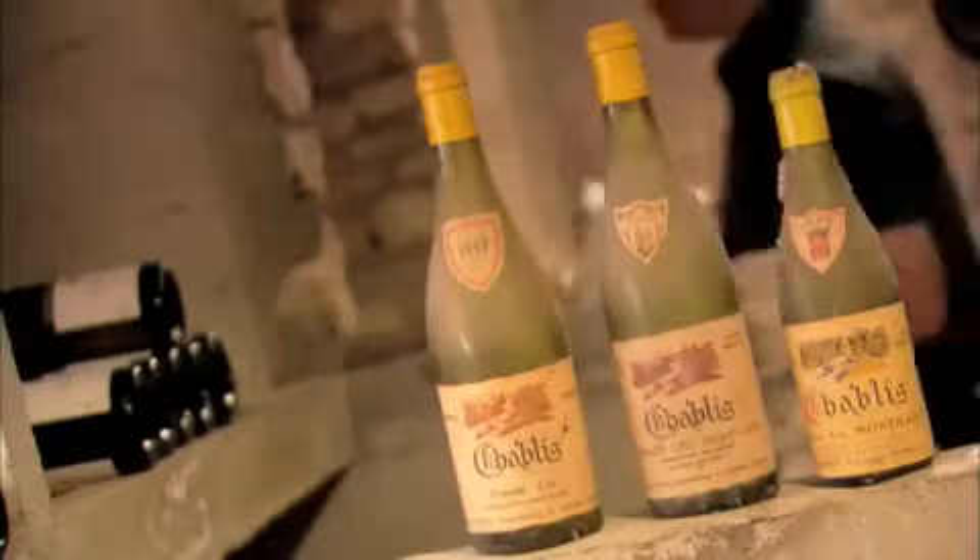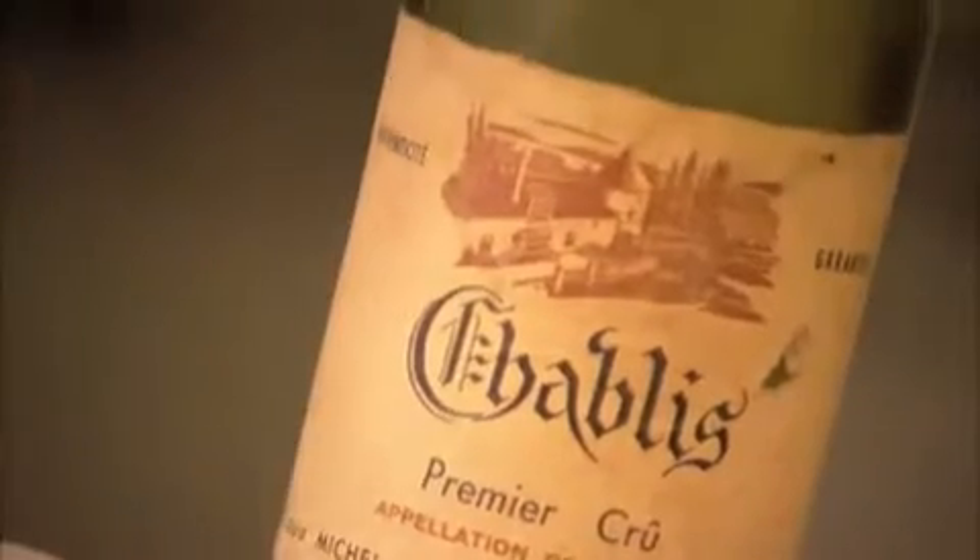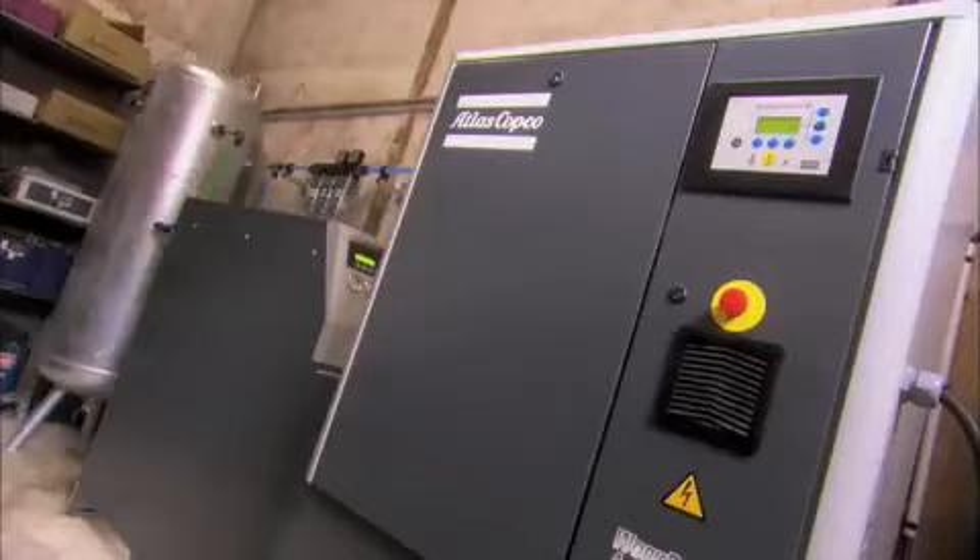We don't bottle all the time, so our need for air and nitrogen varies greatly. That's why a variable speed compressor seemed like a good option to save on energy. The compressor mirrors the demand, and that leads to energy savings. In this day and age, when energy costs are constantly rising, we're always looking for solutions that can save on energy.